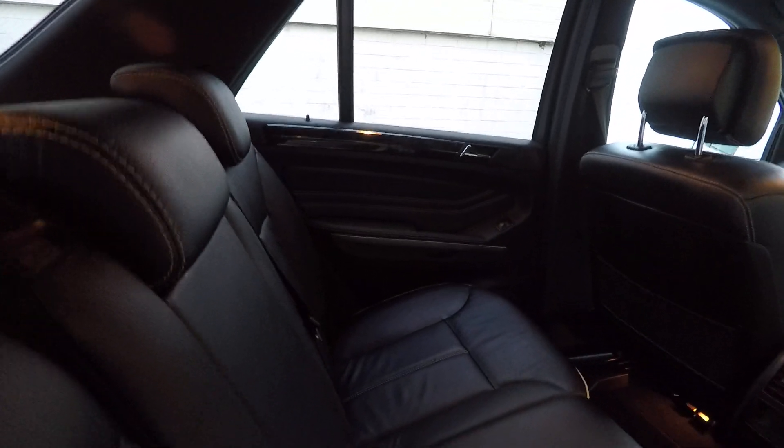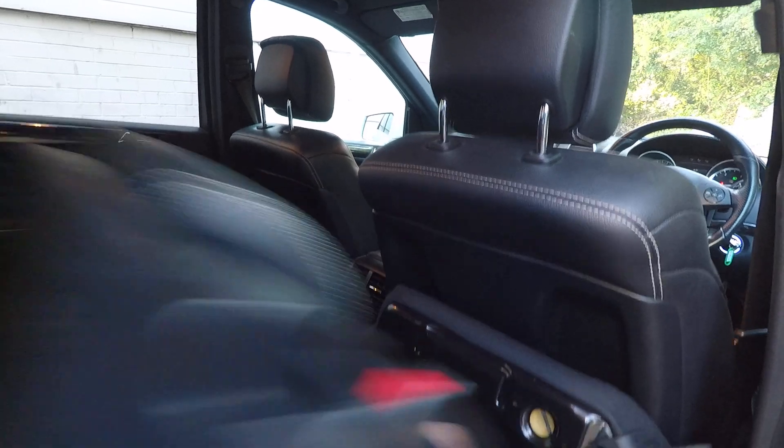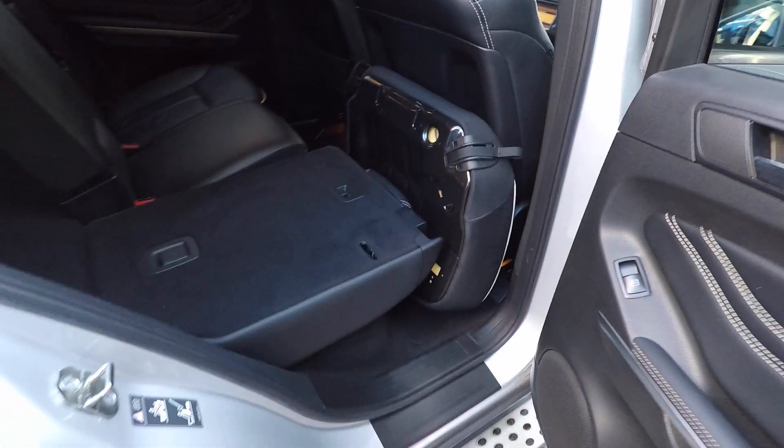There is a release — the seats just fold completely flat down. You can do that with the other one as well and then have a completely flat loading area.